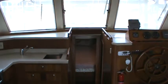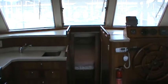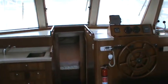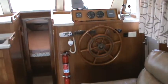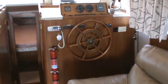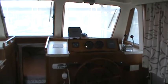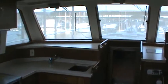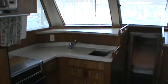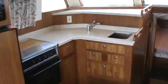Welcome aboard Lipstick, a 2001 Mainship 390 trawler. This is August 26, 2015. This boat is in very nice condition. It has had lots of recent updates and a lot of maintenance. She is ready to go — do the great loop or anything else you'd like to have a trawler for.